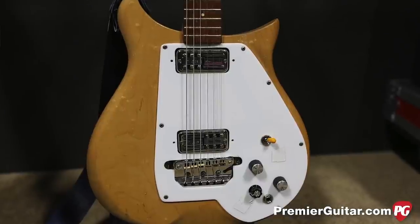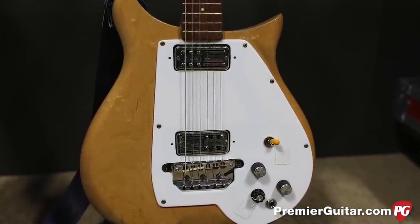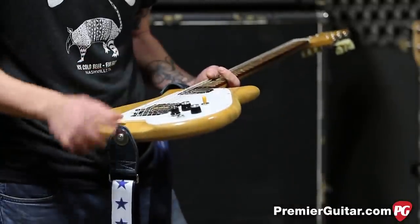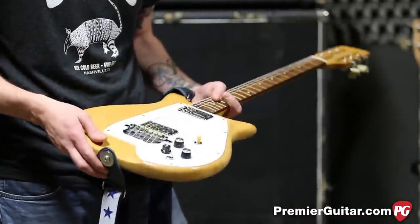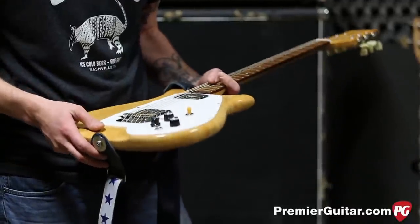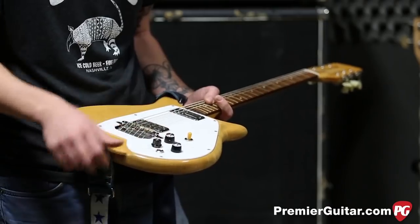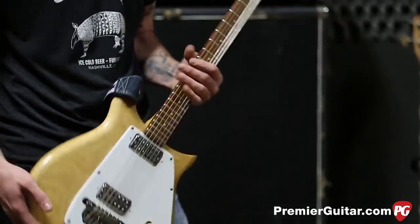These are cool. Paul Yandell — I think that's his name — it was like something to do with Chet Atkins. He made these a long time ago and they never got made, and then they just started them back up a couple years ago. They sound great. It's just two masters and a master tone — so volume, volume, tone, and three-way.